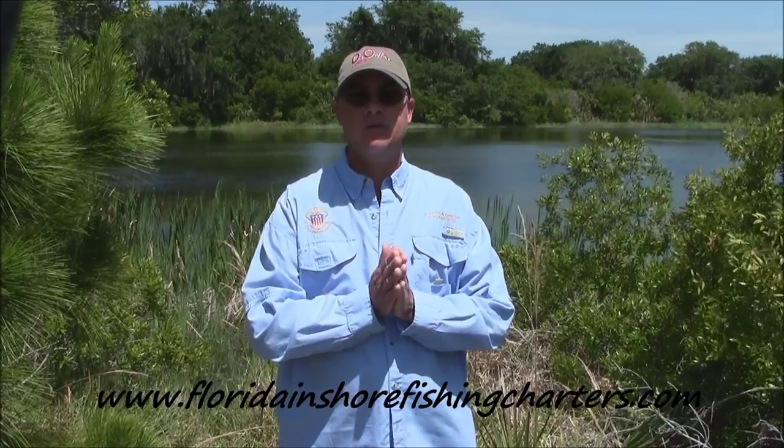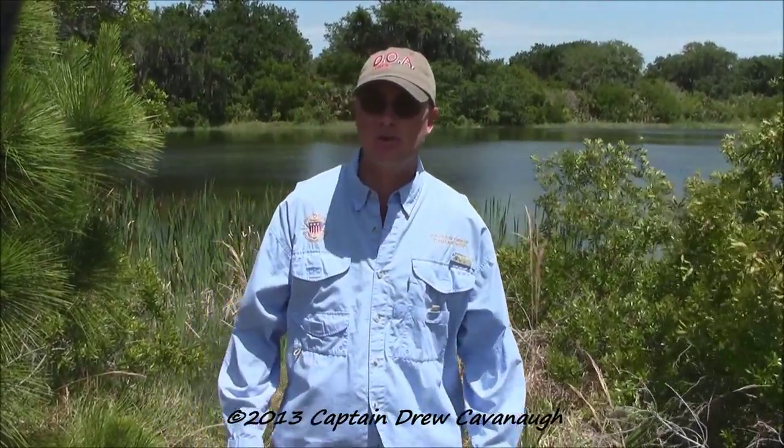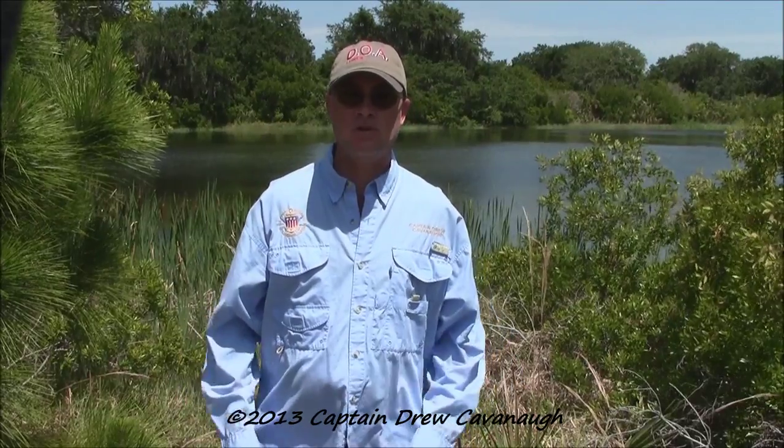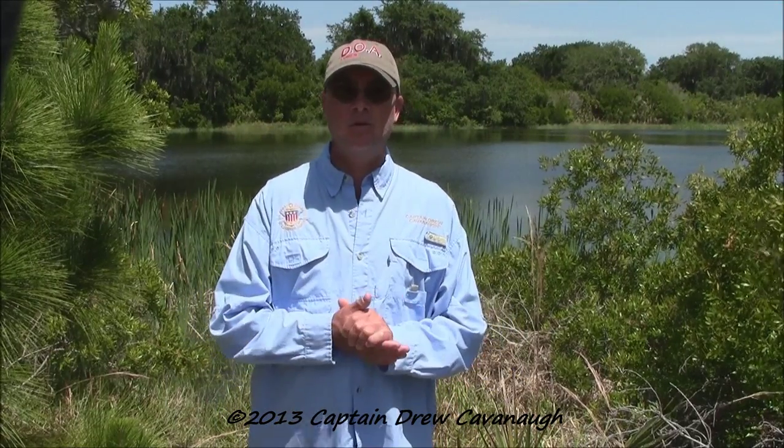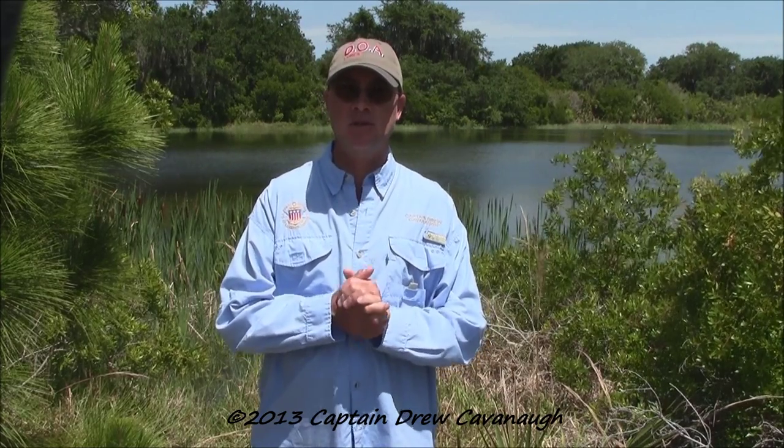Hi, this is Captain Drew Cavanaugh of Florida Inshore Fishing Charters and Mosquito Lagoon Sight Fishing Charters, located here in East Central Florida on the world famous Mosquito Lagoon, Indian River, up here in New Smyrna Beach, Cocoa Beach, Daytona, and Oak Hill, Florida, just east of Orlando and Disney. And today what I'm going to do is explain what exactly flats fishing is.